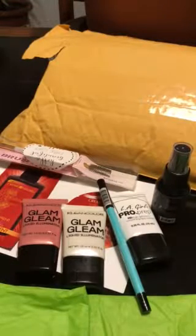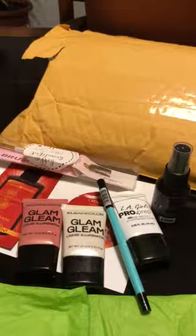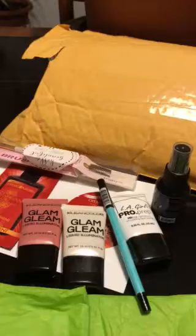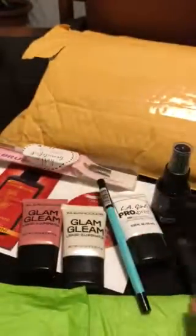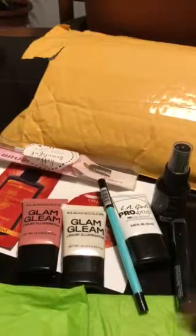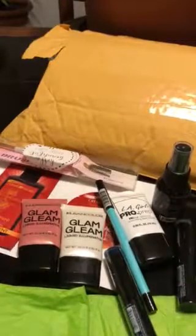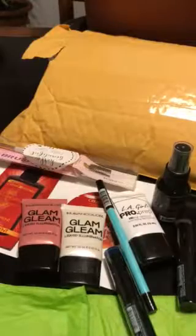I have three LA Girl matte lipsticks. The first one is in the color Poetic and it's a dark gray. I will leave swatches on my Instagram page. This one's in the color Valentine and it's a real dark navy blue. I also got this LA Girl metal lipstick in the color Clash.